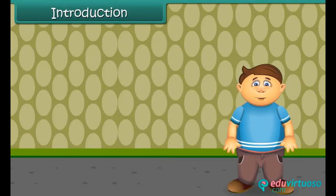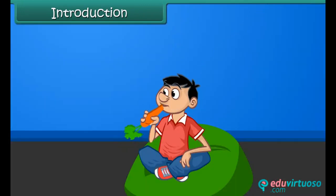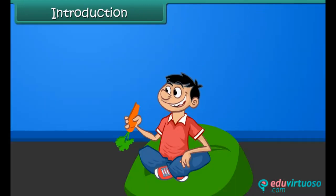Hi friends, we eat food every day for energy and for the proper growth of our body. We can say that healthy food makes our body healthy. Come on, let's know more about the food we eat.